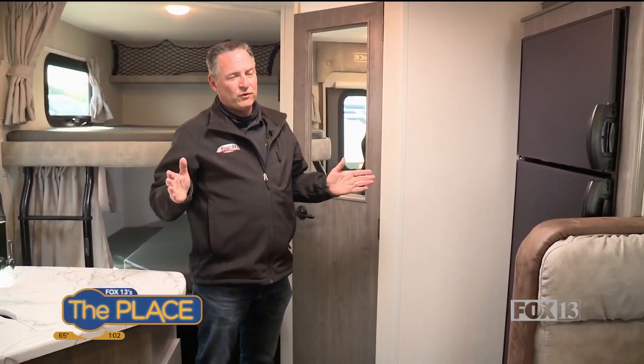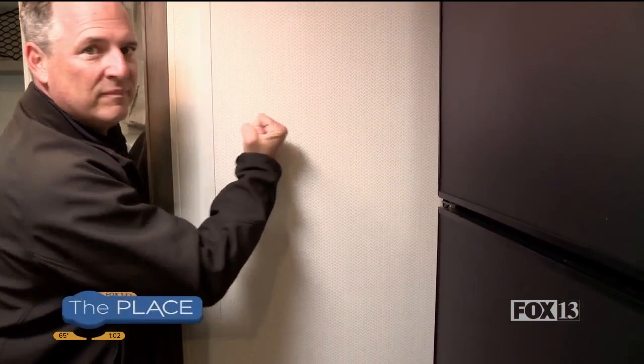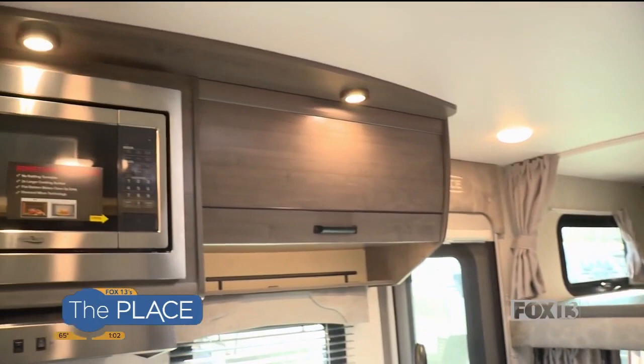Talking about Lance's quality — I've been doing this over 30 years and seen a lot of RVs in my life. There's nothing like a Lance. A lot of brands, when you walk up to the wall, it just flexes and gives way — sometimes it's completely hollow. On a Lance, completely solid walls.